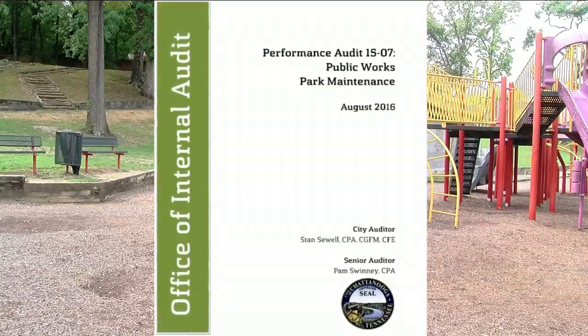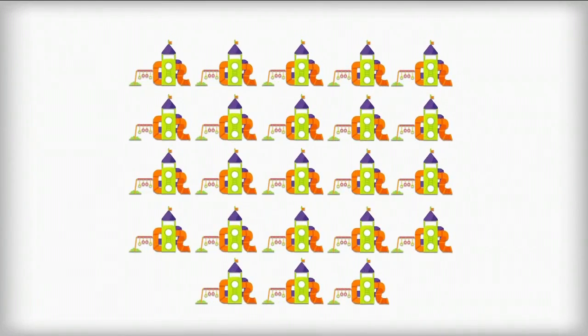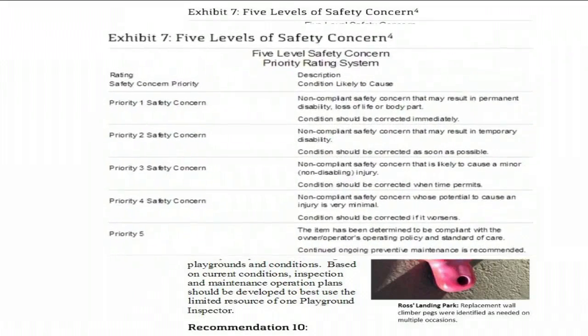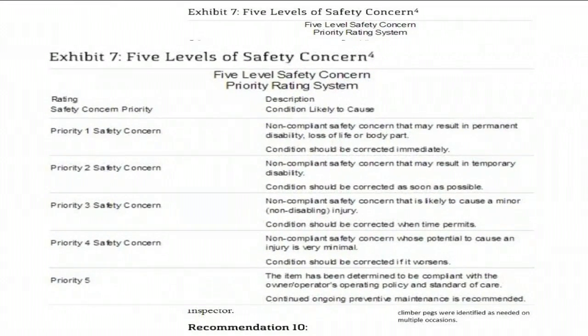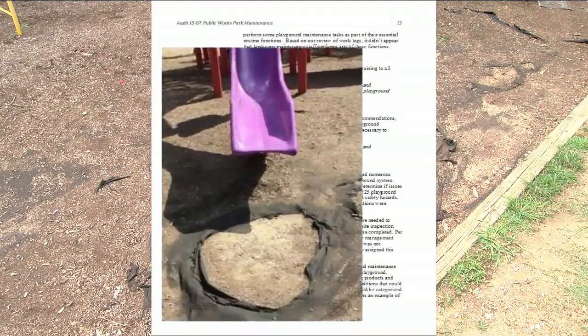The auditor who wrote this report visited 23 of 37 playgrounds in the city. He found 13 had safety hazards, and problems had only been fixed at four of those locations. Now the city will evaluate which problems need attention the quickest by using a rating system of one to five. Holland says most of the issues, like the one pictured in the report, are tripping hazards.